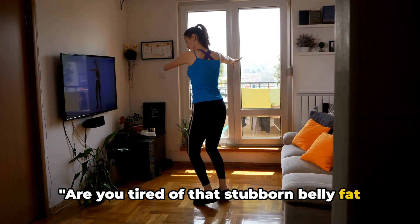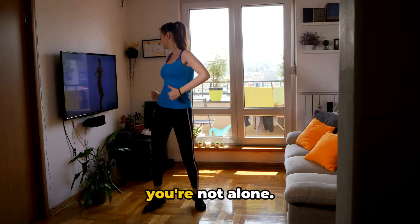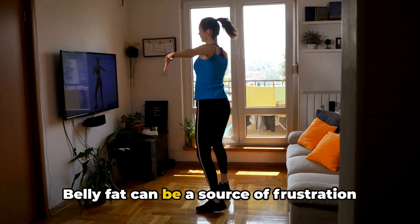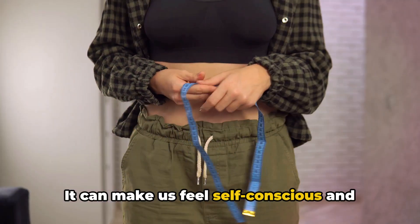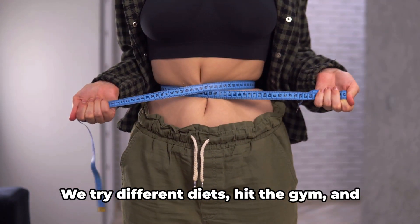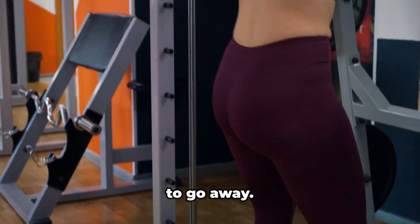Are you tired of that stubborn belly fat and want to see it gone forever? If you've asked yourself this question, then you're not alone. Belly fat can be a source of frustration for many of us. It can make us feel self-conscious and uncomfortable in our own skin. We try different diets, hit the gym, and yet that stubborn fat just doesn't seem to go away.